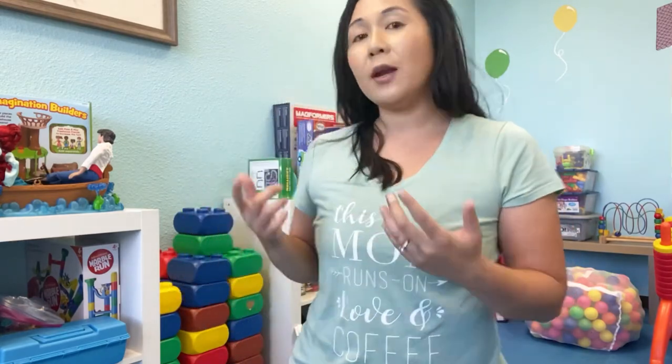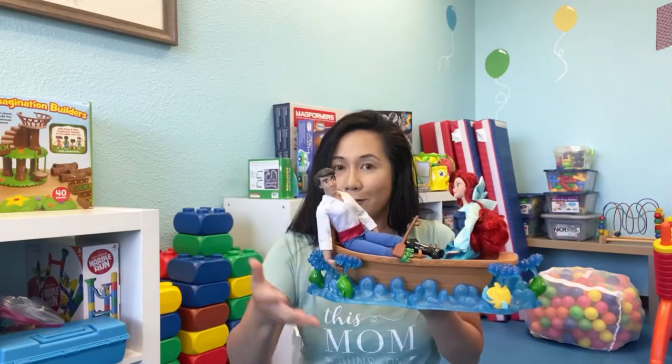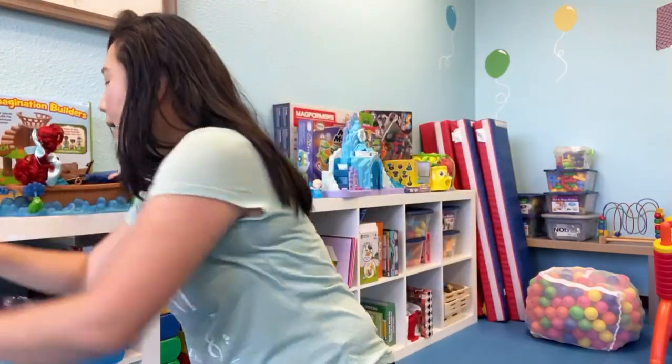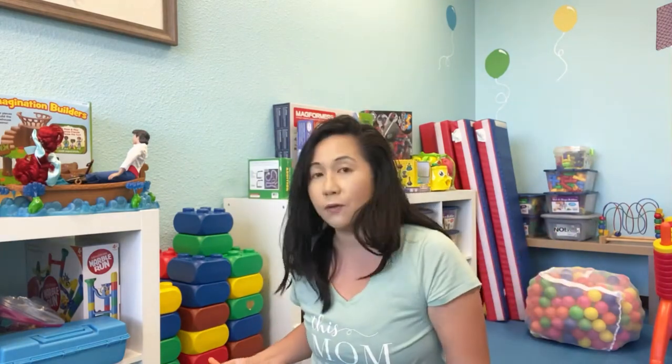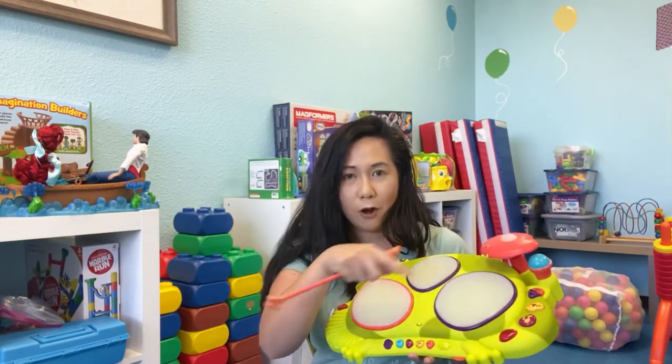In our toy library you'll see a lot of pretend play stuff — food, cars, and little things like that. We also have dolls with Disney characters and play sets that are superheroes and similar themes. We have musical toys like this frog game where they click the little frog and it follows the frog around, and then they have to tap it — so it's great for hand-eye coordination.